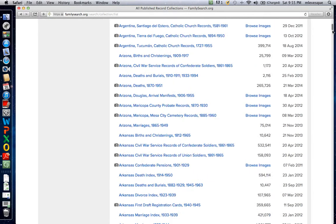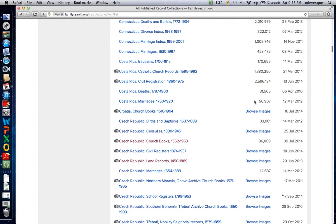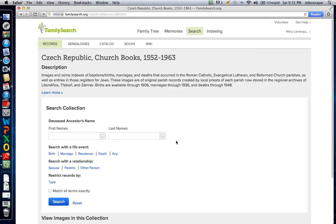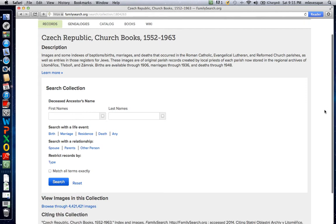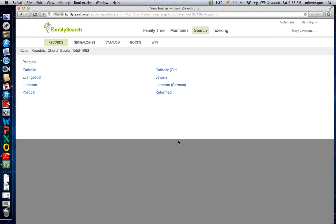The Czech records are down a ways of course, and there are several — I'm not familiar with all of them yet — but the ones we want to use are these Czech Republic church books, 86,000 or so. We're going to need to go down to the bottom and browse 4 million images.